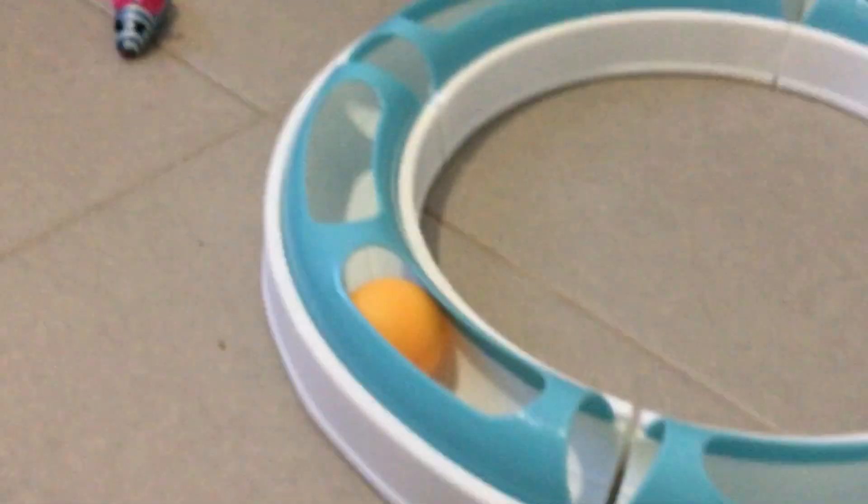He also really likes this thing — there's a ball in there and you can knock it around. And as I said, he's very playful. He has lots and lots of toys like this.